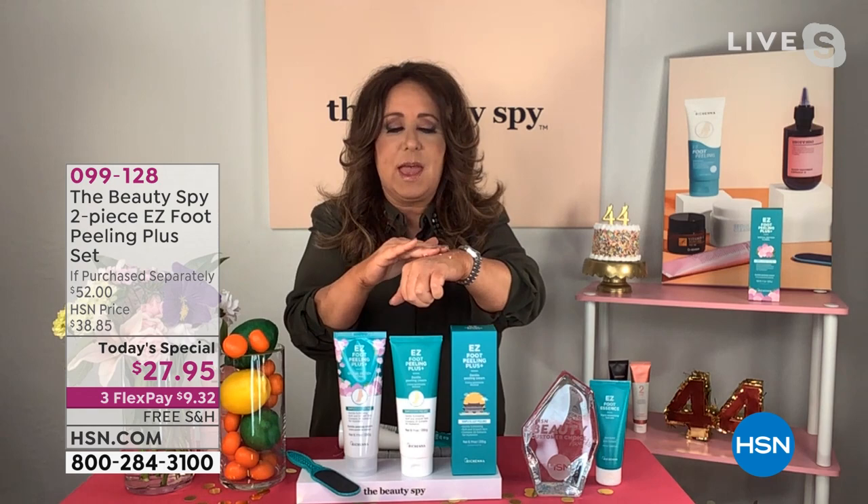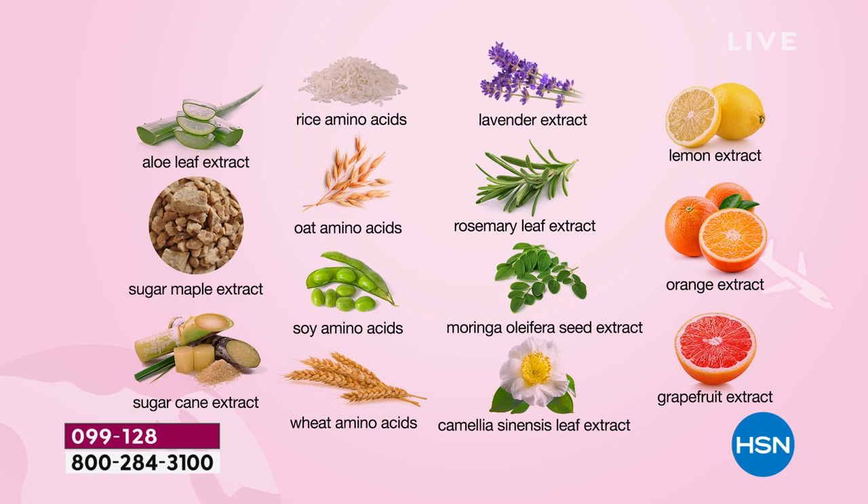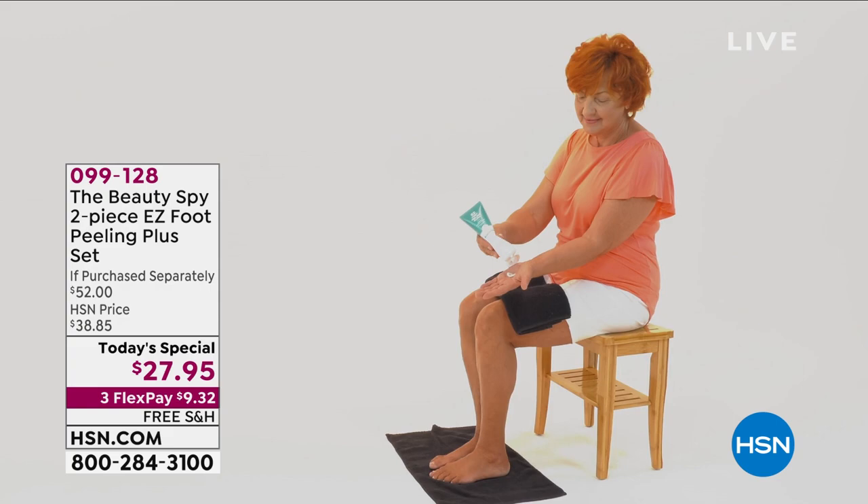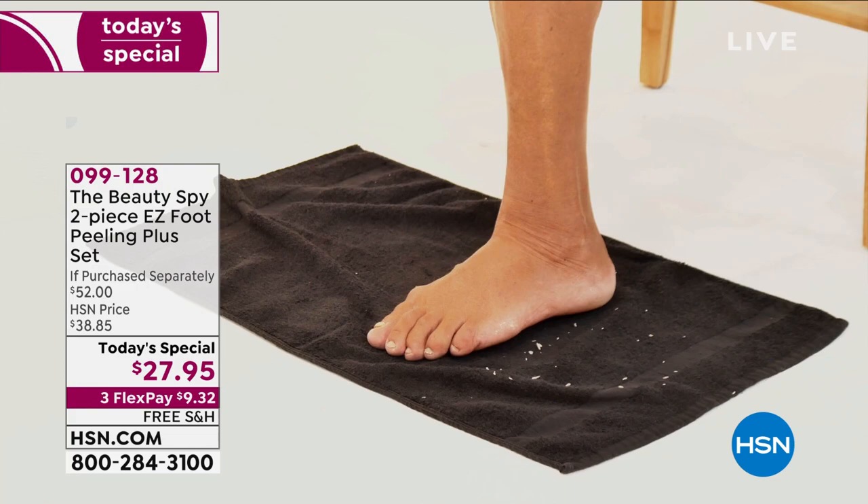At Roshanna, they're so thoughtful in their formulations — they even put aloe leaf extract in there, helping to hydrate your feet at the same time. So you never have to worry that this is going to strip your skin. You never have to worry about over-exfoliating — it only affects the dead skin cells. The only rule is you want to use it on dry skin.